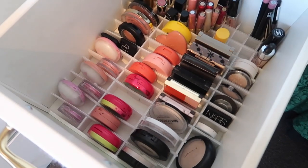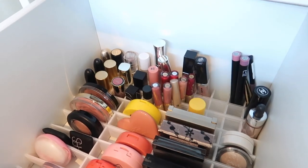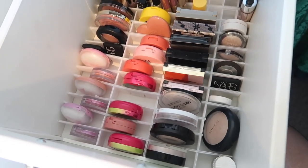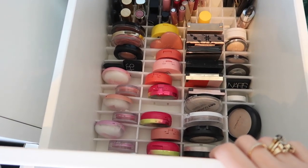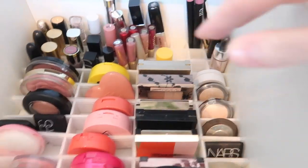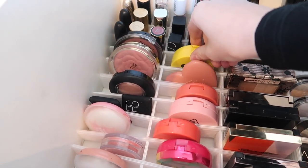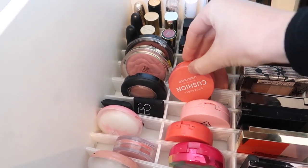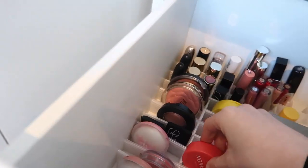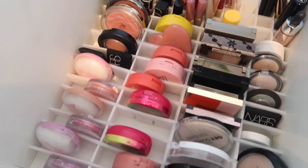In the next drawer down we have lip products at the back — that's the extent of my lip collection, which I'm really proud of. I reduced those a lot and there's still a little room for a couple of extra things. Then we have blushes and highlighters. This still looks like quite a bit of makeup, but cheek products are kind of my weakness. I really love being able to easily see every product I've got. If you want to see detailed information about what I've kept, definitely check out my declutters — I'm very detailed in them about why I'm keeping or getting rid of each thing.